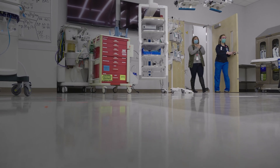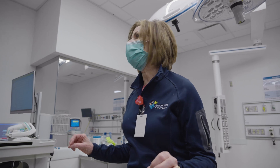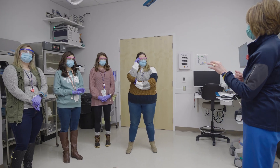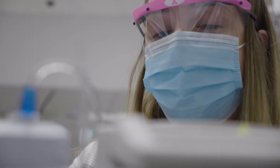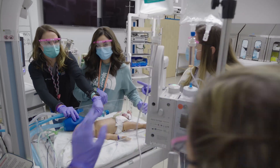The simulation center provides a safe learning environment for our staff to learn, educate, assess, and basically teach the skills to hone in on patient safety and enhance the patient outcomes. We're able to allow our trainees to experience high-risk situations here so that they understand how to do that in real life.